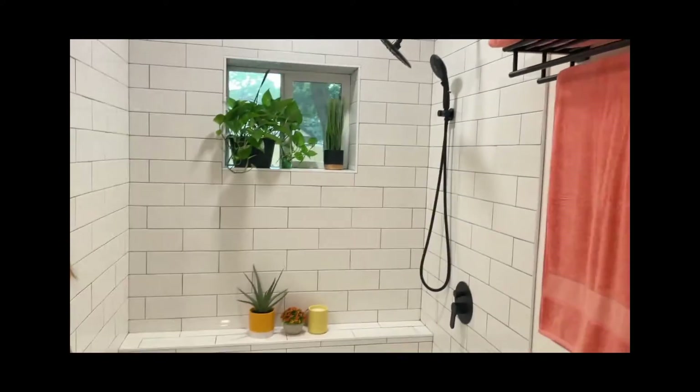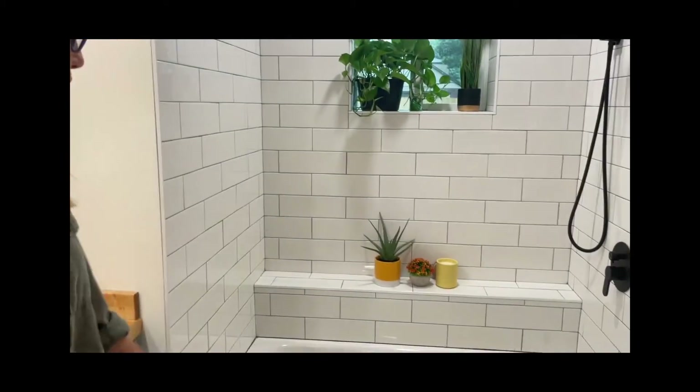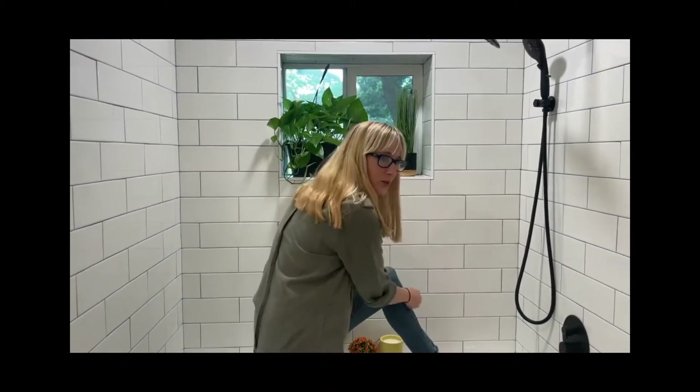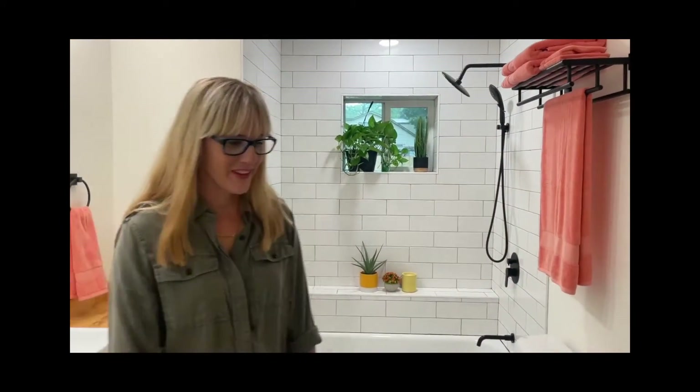I thought this orange was just a nice pop with all of the white and black that we have — it feels classy but also welcoming and fun. I love the ledge on this tub. The ledge is cool, it makes it so much roomier — you know, if you want to shave your leg, you've got somewhere to put it. That really adds a lot of space.